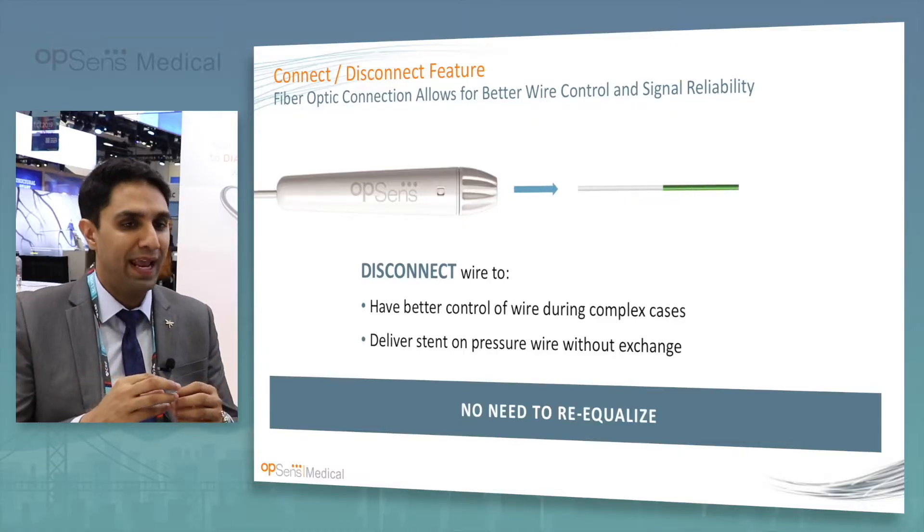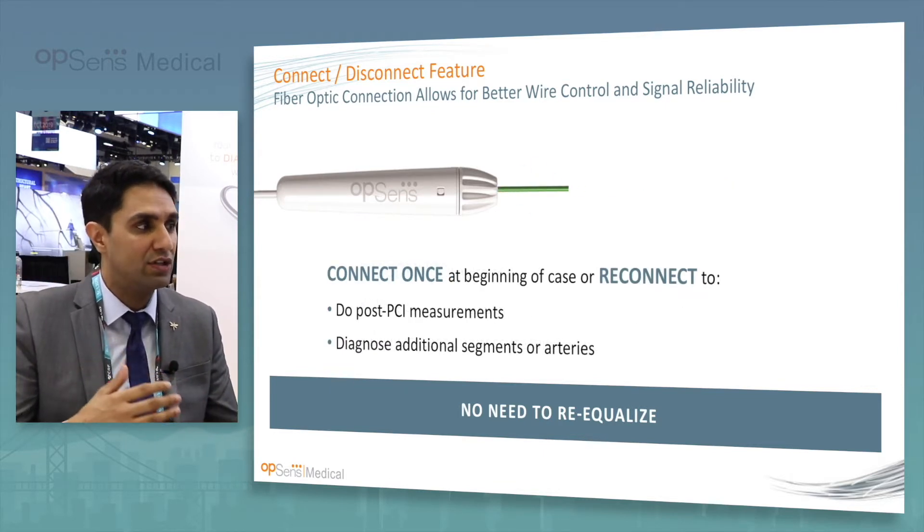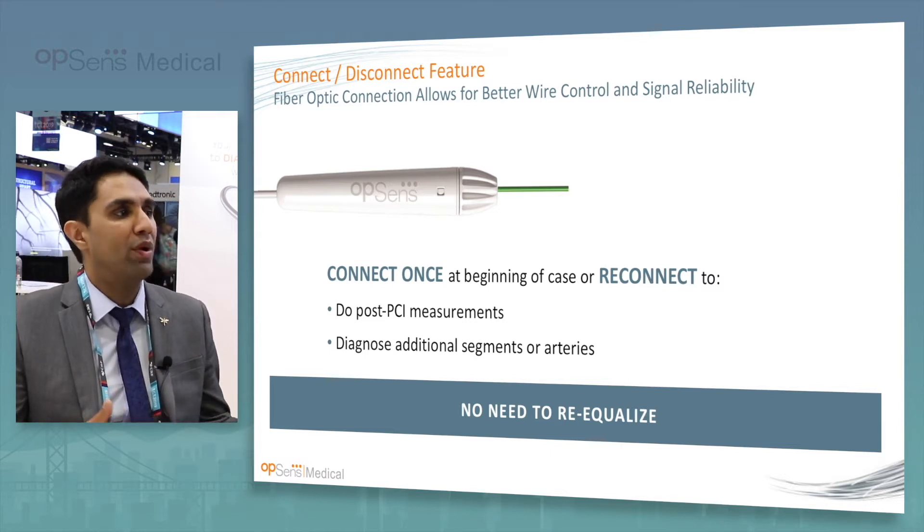I'm going to start with why we're not doing it more. And that is because the technology. So up until really the optiwire, which handles more like a workhorse wire than any other wires, but has an incredible feature in this connect-reconnect — being able to disconnect this, maneuver it and reconnect it with really no significant change in pressure — really gets you to the point at which it makes it easy to do a post-PCI physiological assessment. At least in my practice, I found it difficult. I often ended up damaging the wire. It was difficult to get through the struts, and I'm wondering: am I causing more harm than good?